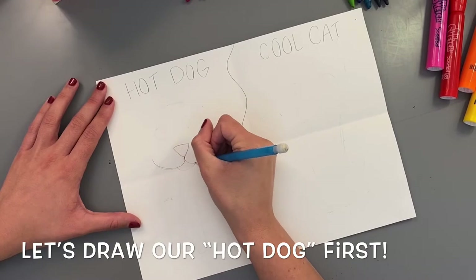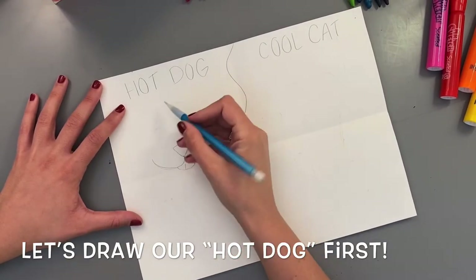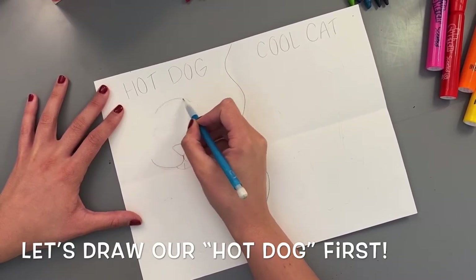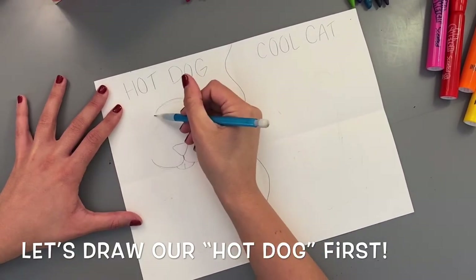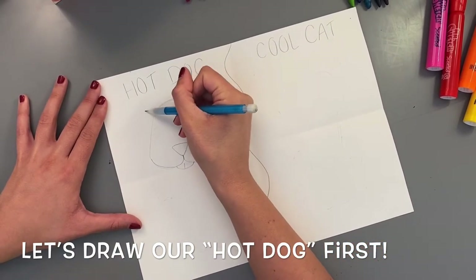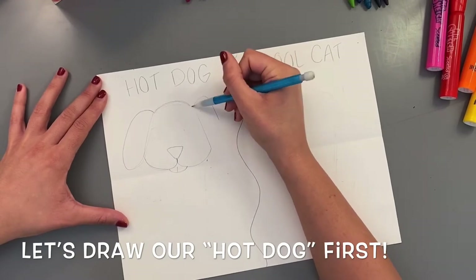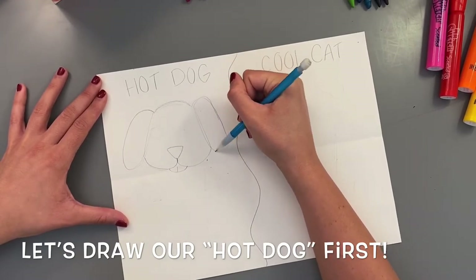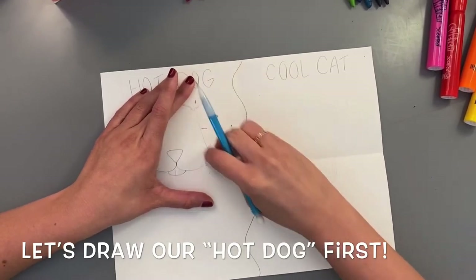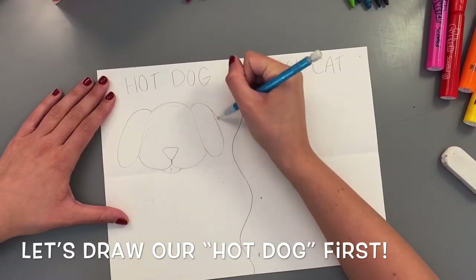Draw a small curve underneath for the dog's tongue with a little line in the middle. Then do a slightly curved rainbow line above for the top of the dog's head, and connect that with two diagonal lines. Make an oval shape on each side for the ears. Remember, you're drawing lightly in pencil so you can erase and adjust as needed — we'll be outlining this after.